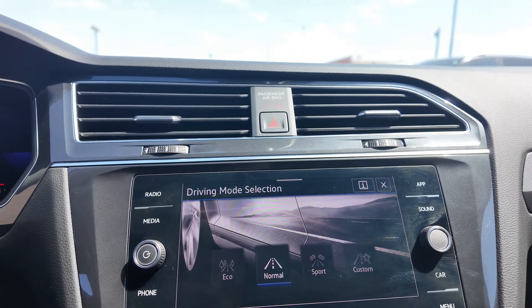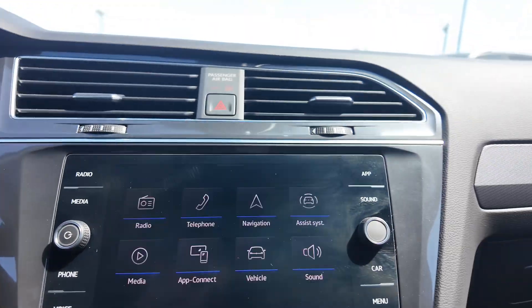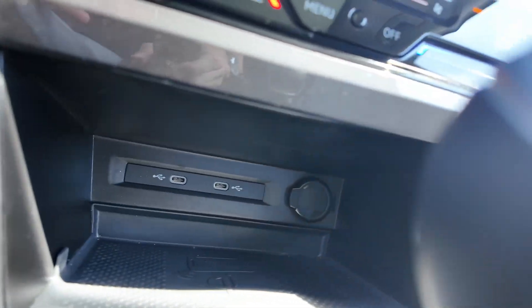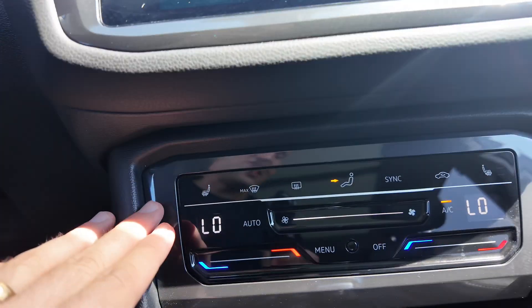You also get sport, normal, and eco drive modes. Really nice. You get your shifter, auto start, a wireless charging pad, two USB-C ports, a 12-volt port, and heated seats right over here as well as the AC system — really nice module overall.